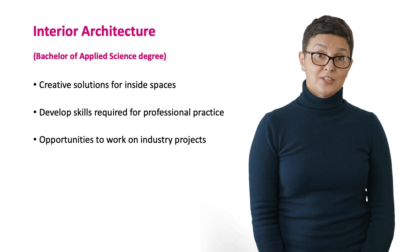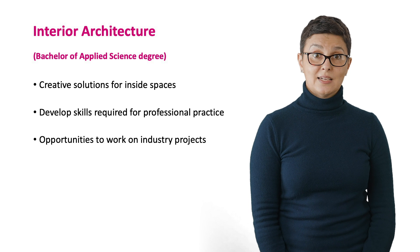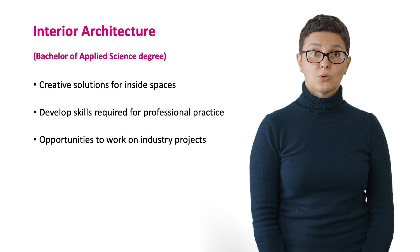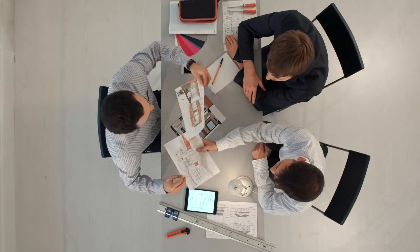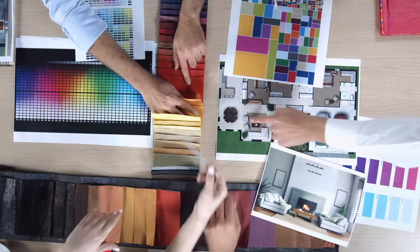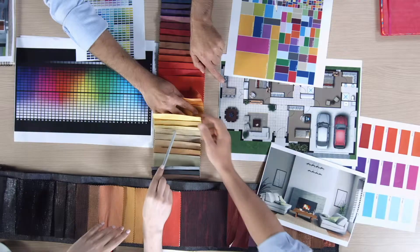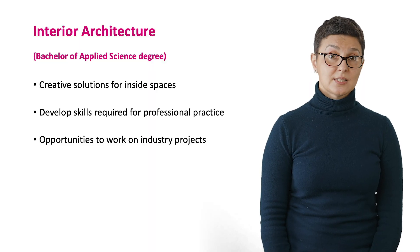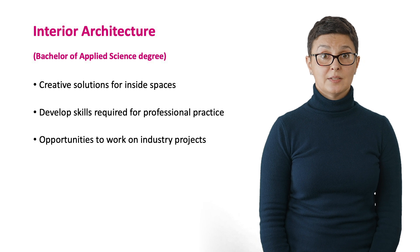Interior designers provide creative solutions for inside spaces and bring interior buildings to life with vibrant and welcoming designs. From the start of your course, you will develop the knowledge and technical skills required for professional practice. Through work-integrated learning opportunities, you will work on industry projects, undertake site visits, create site documentation and deliver client briefings.